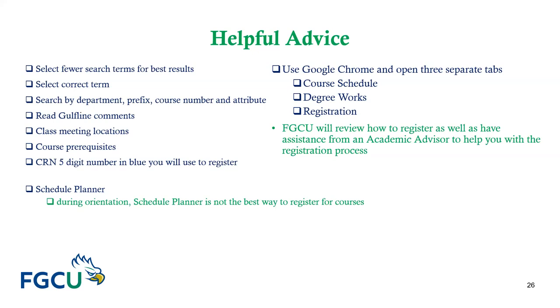For helpful advice, select fewer search terms for the best results. Start by selecting the correct term. You can search by department, prefix, and course number, or by course attribute when searching for general education courses. When you search, you will be able to see available courses, maximum number of seats, seats available, and whether a course waitlist is available. Make sure you read the comments in the course listing, as they contain valuable information. You can also click on the CRN to see the course description and prerequisites. The CRN is the blue number you will need to register for your courses.